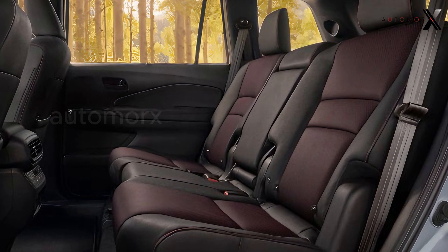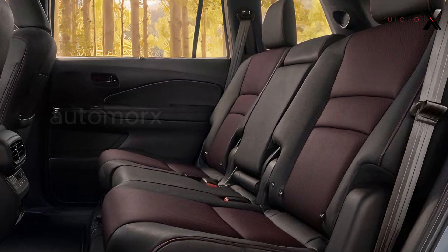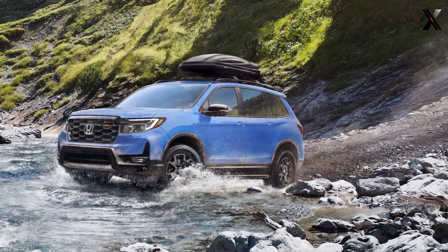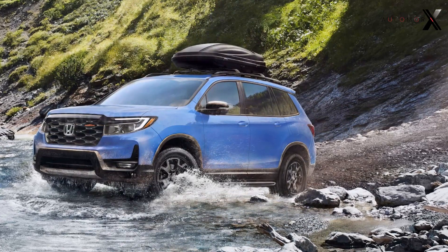With a set of General Grabber ATX tires on 18-inch wheels, your grip on rocky, gravel, and snowy roads will be even more reliable. The Honda Passport Trail Sport is not just a car — it's an all-wheel drive machine with the iVTM4 system.